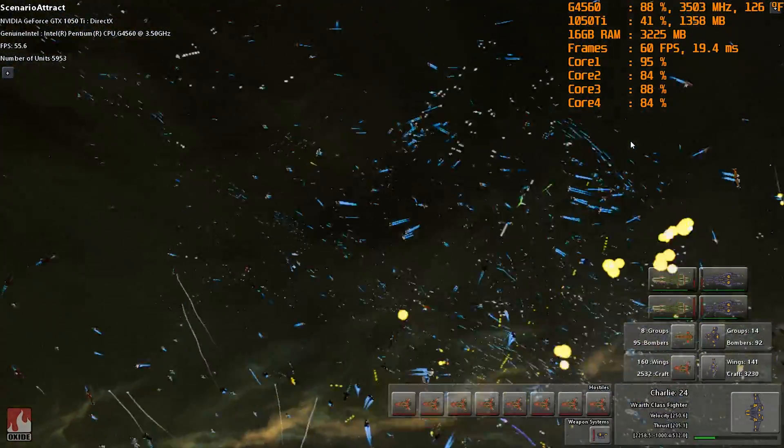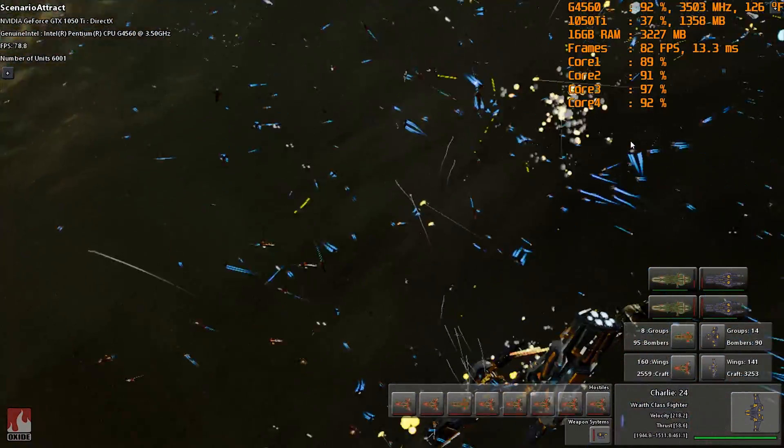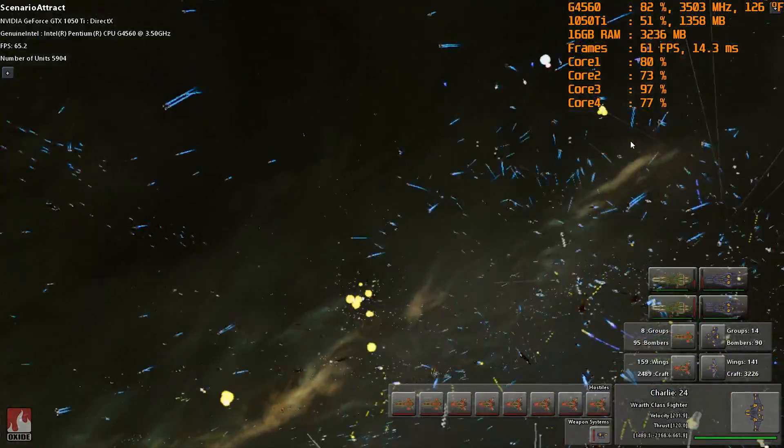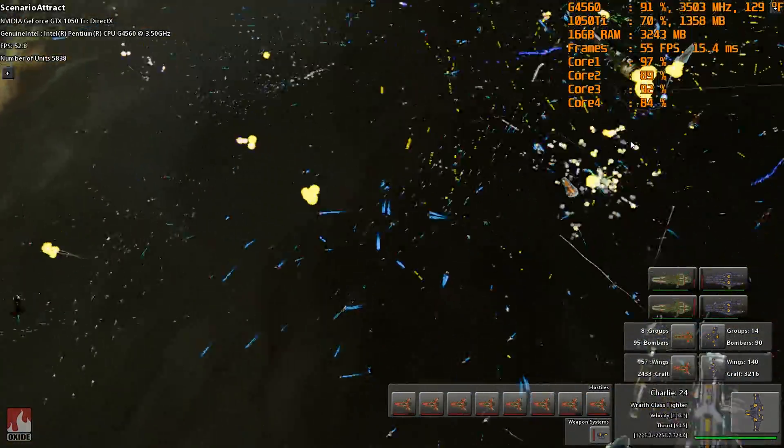These two separate tests are excluded from the final playability score, as that's reserved for the five games in our test suite, but they help to highlight the disparity between these two $60 CPUs.